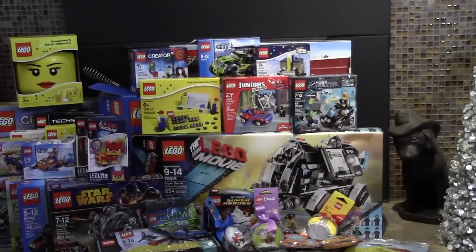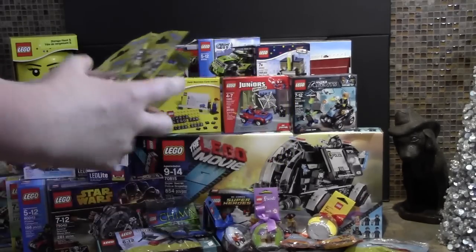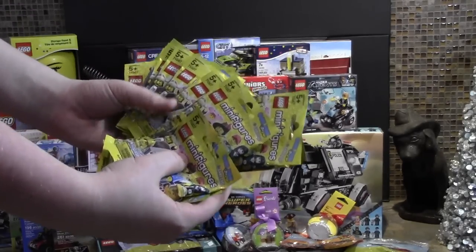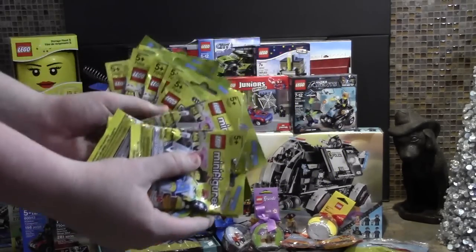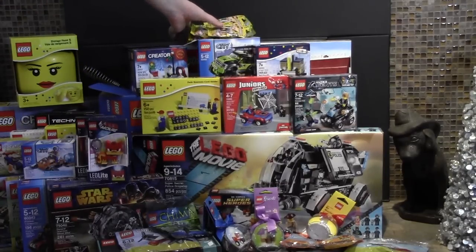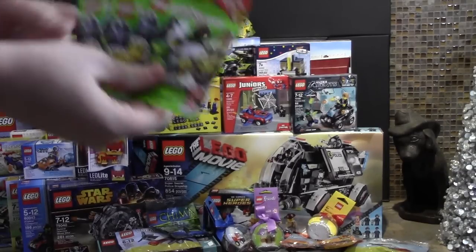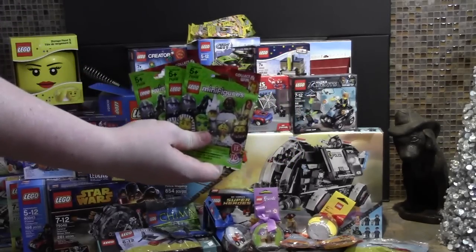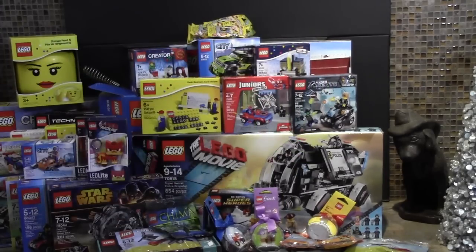I also got 16 Lego Series 12 minifigures. I had just one Series 12 minifigure and this Christmas I got 16 of them. About half are duplicates, so you can find the duplicate figures on my store. I also got three Series 13 Lego minifigures — no duplicates, so that was very lucky. These are extremely cool minifigures and I got one of the ones I really wanted. I did not get the hot dog suit guy but I will before the series is out.